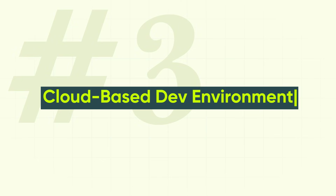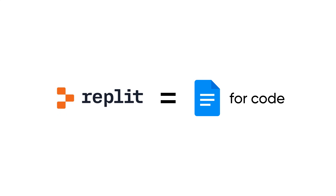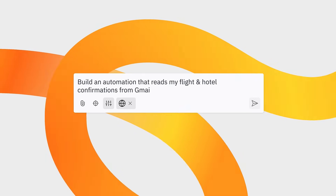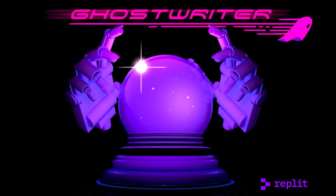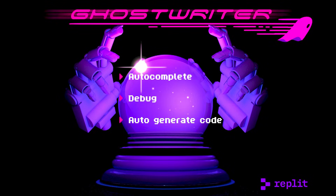Let's talk about the best AI cloud-based development environment: Replit. Think of Replit like Google Docs for code — you open it in your browser, start typing, and can instantly run and build projects with not much setup or installation involved. It comes with its own AI assistant called Ghostwriter, which helps you auto-complete, debug, and even auto-generate code as you go.